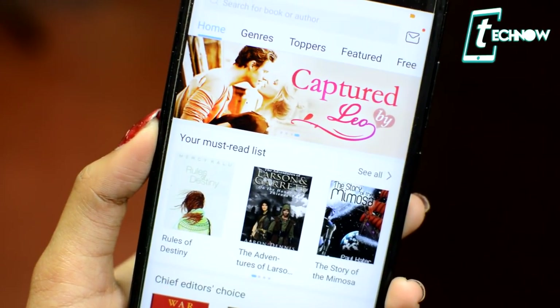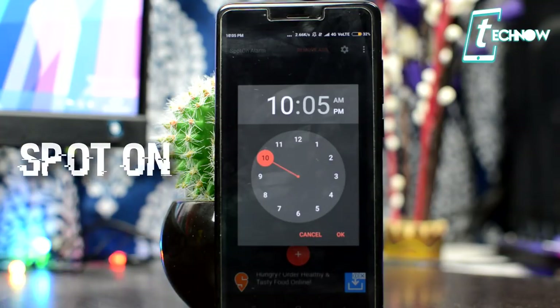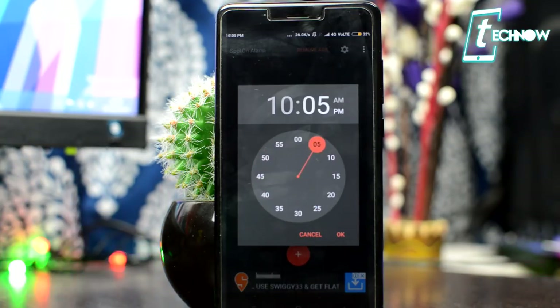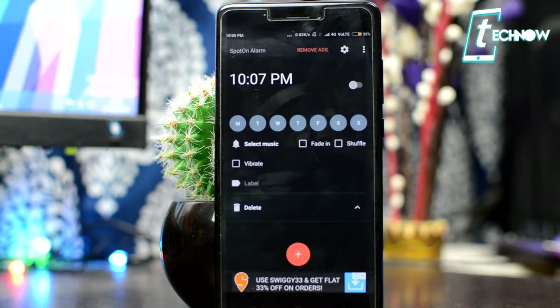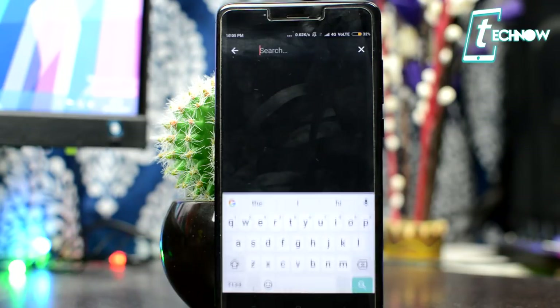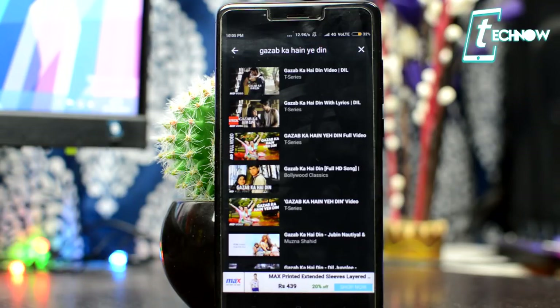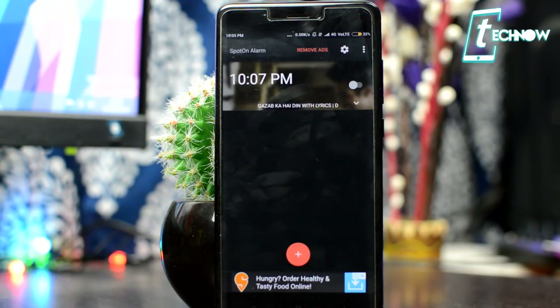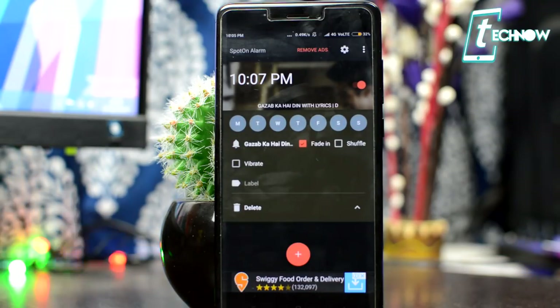Next on the list we have Spot, an alarm clock for YouTube. Spot lets you create alarms and use YouTube tracks and playlists as alarm ringtones — a really fantastic feature. You can play any track or personal playlist from YouTube, shuffle the playlist, and wake up to a different song every day. Using the app is super simple: get it on your phone, tap the plus icon, set your alarm, and then choose music from YouTube.